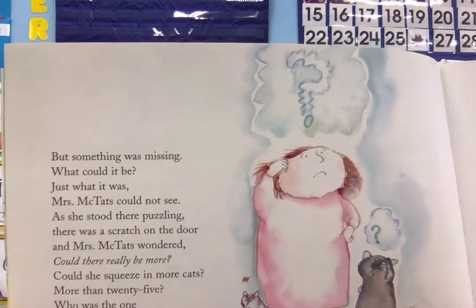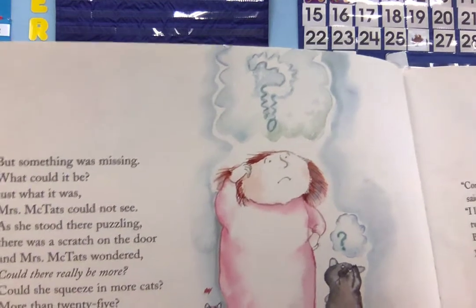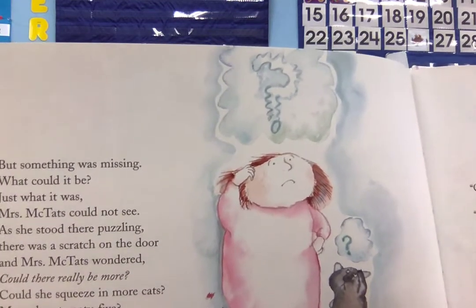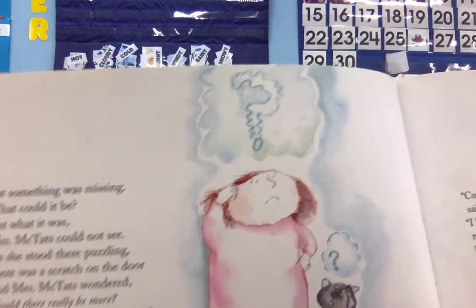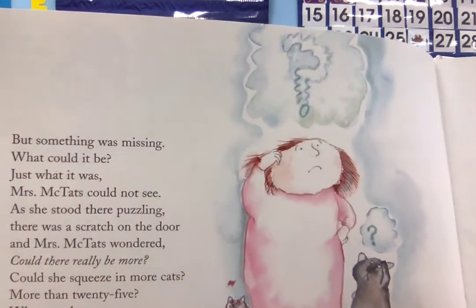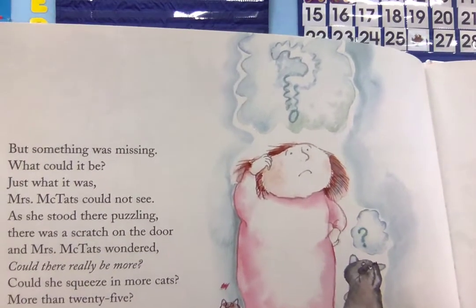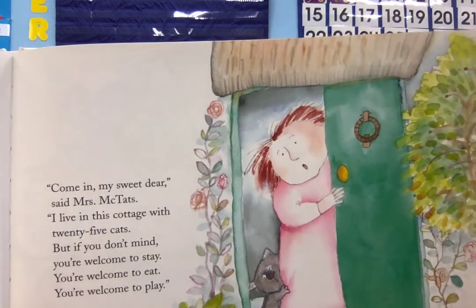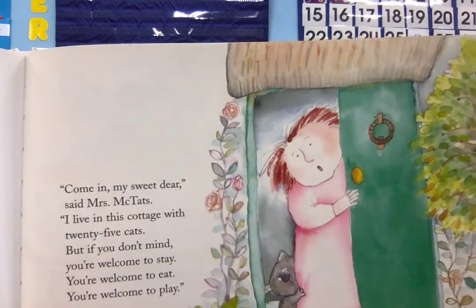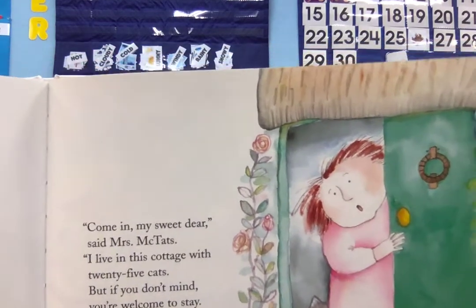But something was missing. What could it be? Just what it was, Mrs. McTath could not see. As she stood there puzzling, there was a scratch on the door, and Mrs. McTath wondered, could there really be more? Could she squeeze in more cats, more than twenty-five? Who was the one who was next to arrive? Come in, my sweet dear, said Mrs. McTath. I live in this cottage with twenty-five cats, but if you don't mind, you're welcome to stay. You're welcome to eat. You're welcome to play.